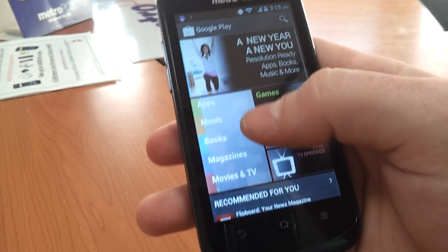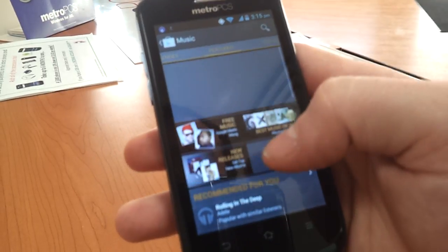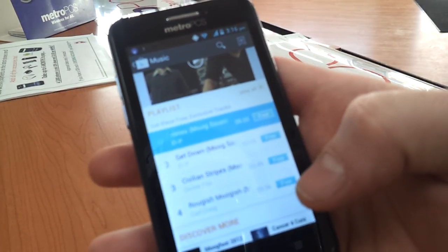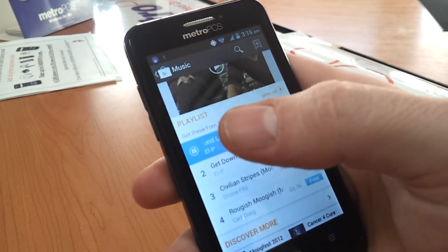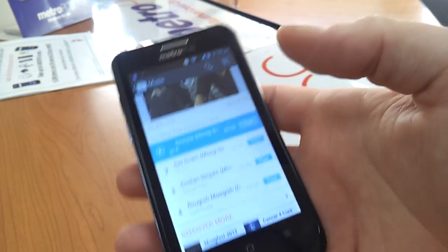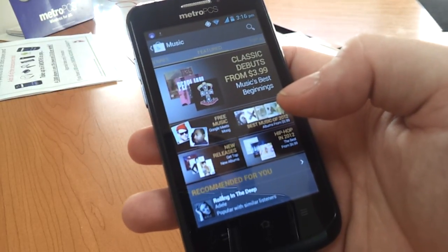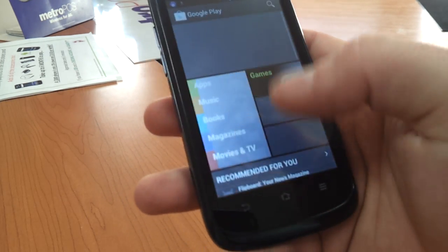One nice feature I did realize the other day with the music section is that you can actually go to the songs and play them from here without ever purchasing. It will play the whole song — I don't want to play too much of that song because obviously that would be a copyright infringement. You can listen to anything you want in there, which is really nice. You can throw your headsets on the phone and it will play right through the headset, and you don't have to purchase it to listen to the song.